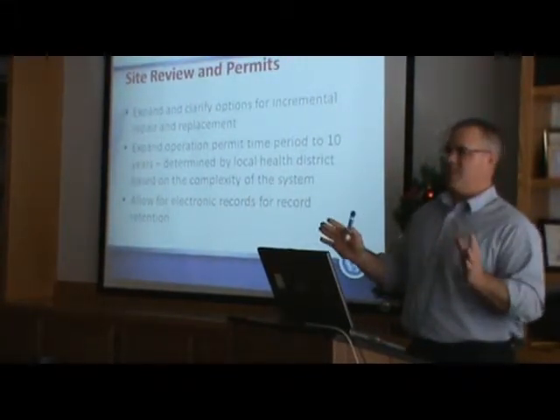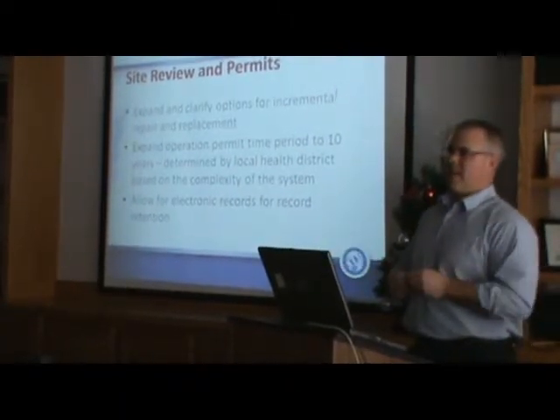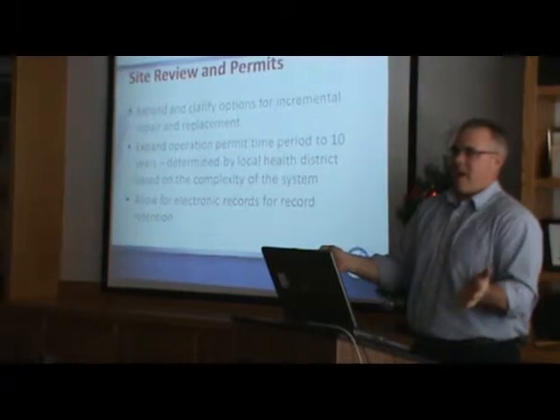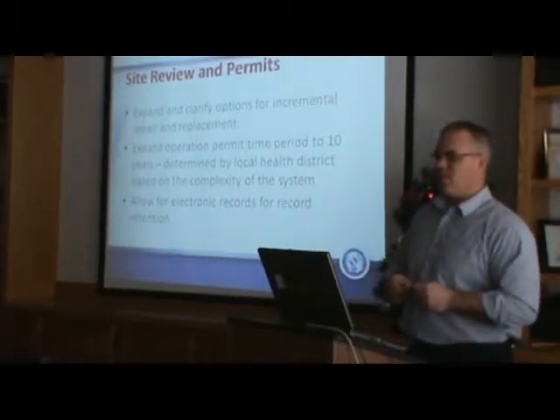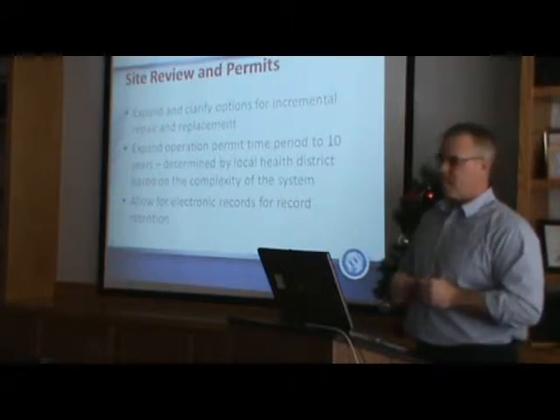There are some times it's not an option. For a third-acre lot with off-lot discharge, how are you going to incrementally repair that system? You've got to put the off-lot in and put all the components in. So there are some times it can't be done, but there are some times it can, and that tool is available for homeowners.